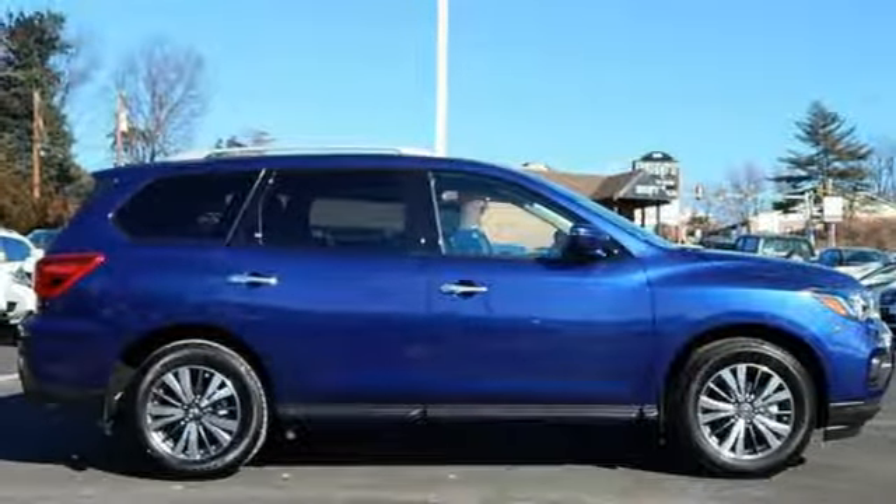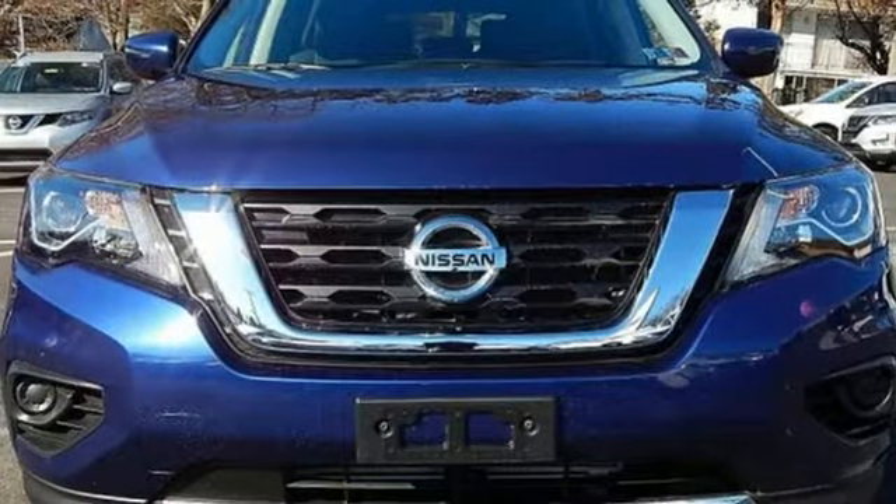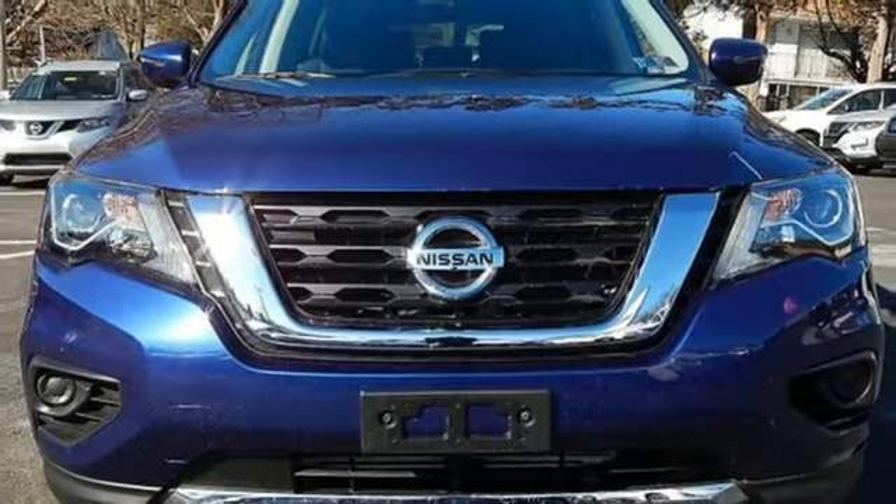Aluminum wheels. Push button start. And V6 engine. You'll never know until you try.